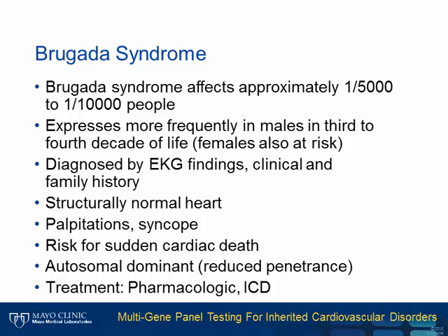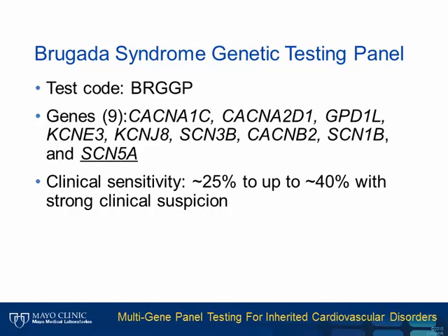Similar to Long QT, Brugada syndrome can be diagnosed by EKG as well as clinical and family history. Brugada is less common than Long QT, but expresses more frequently in males in the third to fourth decade of life. Our test for Brugada syndrome analyzes nine genes, with SCN5A being most commonly involved. The clinical sensitivity of this test is around 25 to 40%.